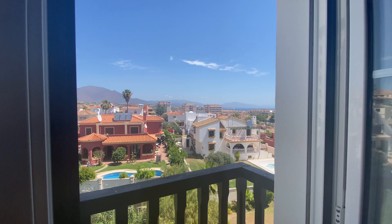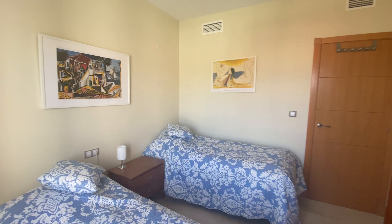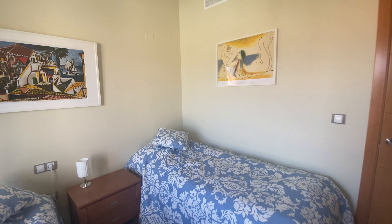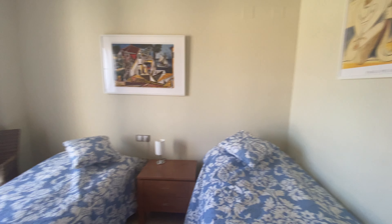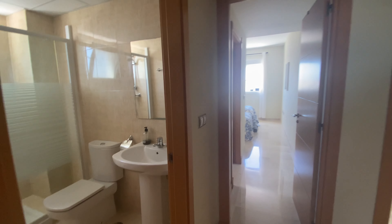We are specialists in selling in Residencial Duquesa. We have sold over 100 units in the three resorts, and if the price is right, we will always sell them.